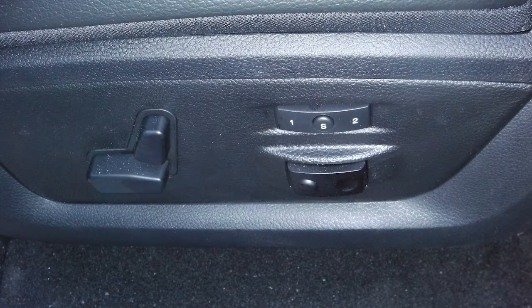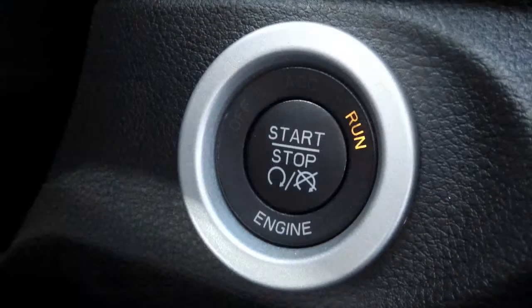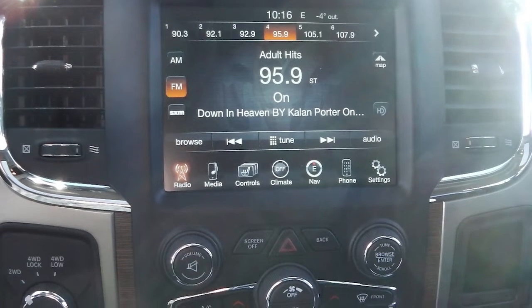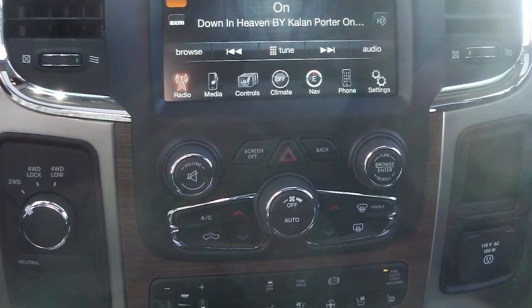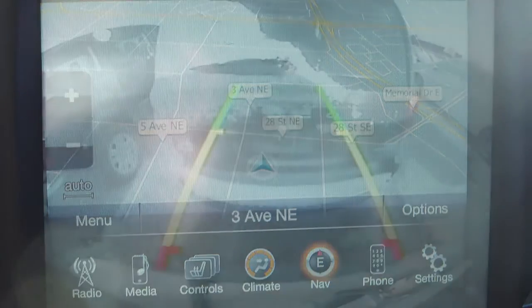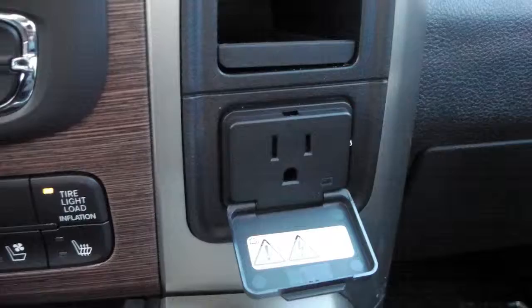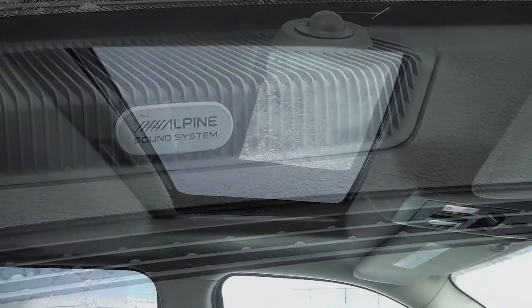Asides from your standard features, this Laramie includes a remote start, memory radio, driver seat and mirrors, power adjustable pedals, a push button start, steering wheel mounted audio controls with cruise control, and a media center with AM FM radio, Sirius satellite radio, Uconnect voice command with Bluetooth, navigation, a backup camera with park assist, a 115 volt power outlet, a USB port, an Alpine premium audio system and a sunroof.